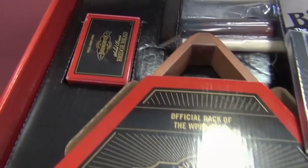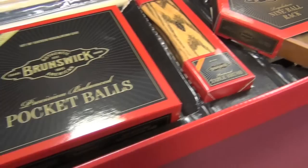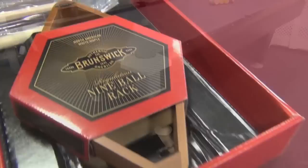Or you can upgrade to the Centennial accessory pack, which contains a bronze bridgehead and cue rest, wooden triangle, coaching DVD, rule book, four Centennial 58 inch two-piece cues, a table brush, wooden nine ball diamond, and of course a set of Brunswick Centennial spots and stripes pool balls.